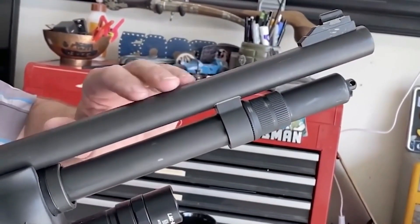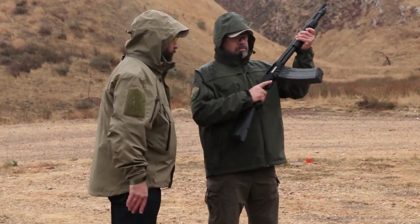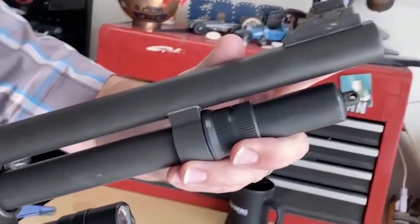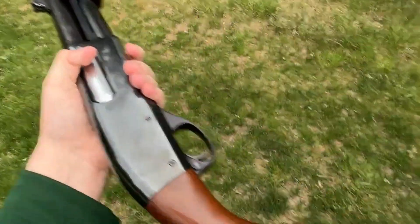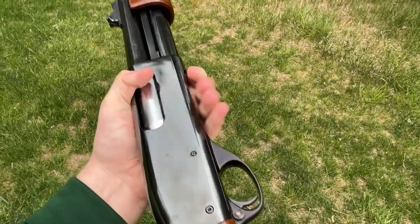Now let's delve deeper into the design and build quality that sets these shotguns apart. The Remington 870 and the Mossberg 590 have distinct features that contribute to their superior design and build quality. The Remington 870, with its iconic and timeless design, has become synonymous with reliability and durability.